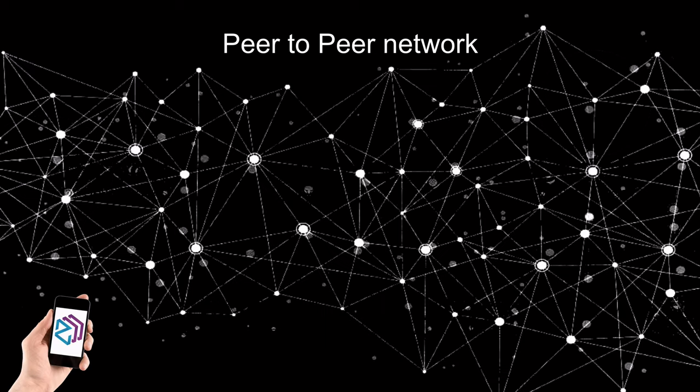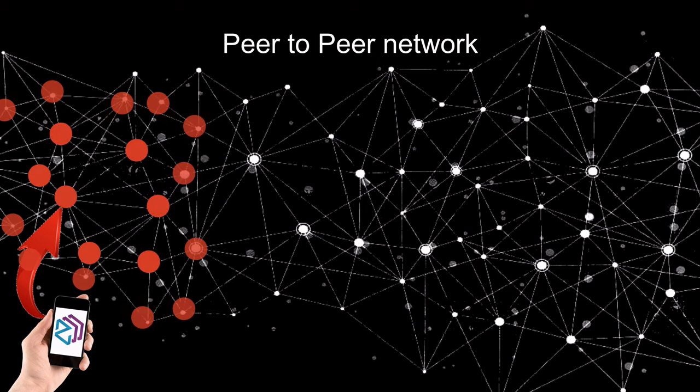Let's say that somebody wants to post a transaction — let's say sending one Bitcoin to a friend from his mobile wallet. He's going to post the transaction. This transaction is broadcast to one or more nodes, and these nodes only communicate this transaction to the nodes around them. And the nodes around them communicate to the nodes around them, and so on and so forth.